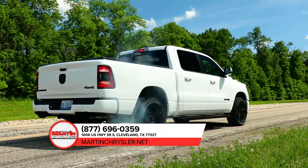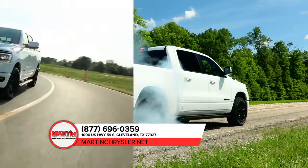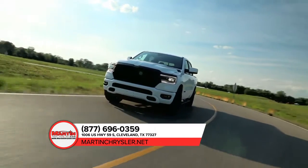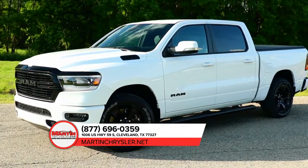The all-new Ram 1500 simply has no competition. Loaded full of best-in-class stats and available class-exclusive features, it's easy to see why the Ram 1500 is the best. Step up to the most luxurious truck in its class.